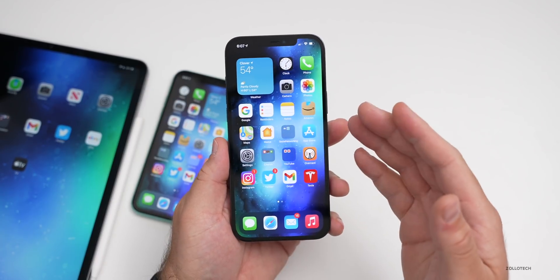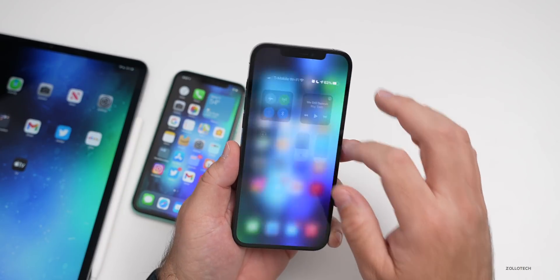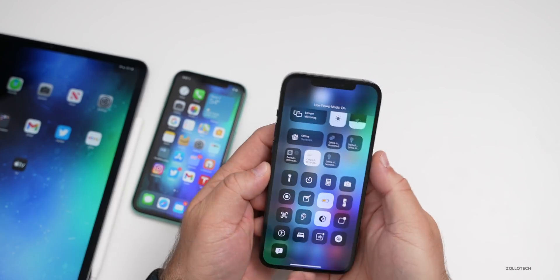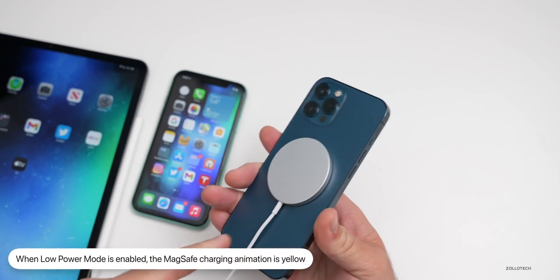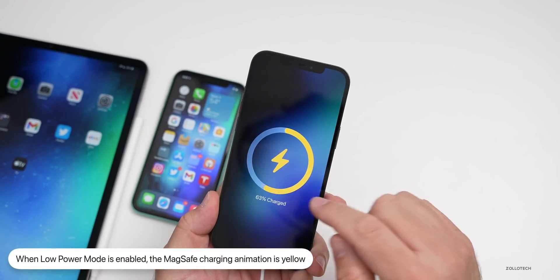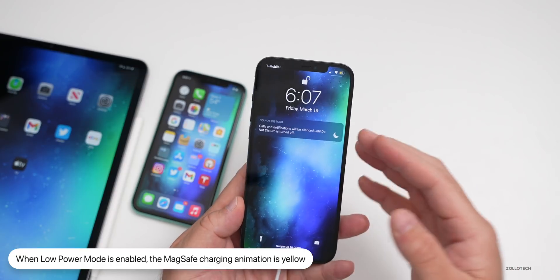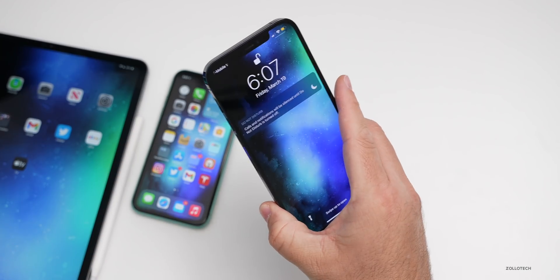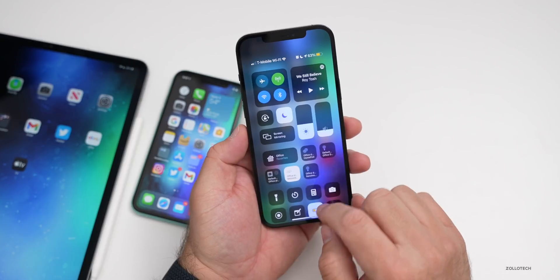There's a new feature — if you didn't see my video from a couple of days ago — if you have low power mode on and you lock your phone and have a MagSafe compatible phone, attaching MagSafe to charge it gives you a new animation that's yellow, matching low power mode. Someone did say this was in beta two, but the MagSafe animation has been broken for a while, so it's possible it was there but most people weren't seeing it.